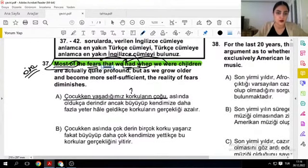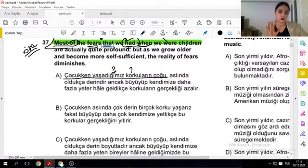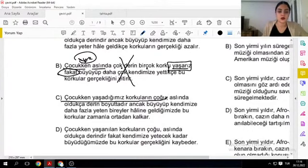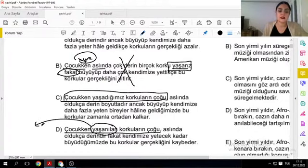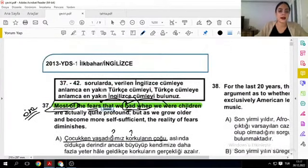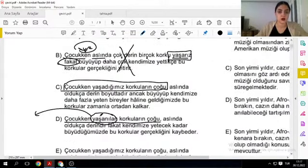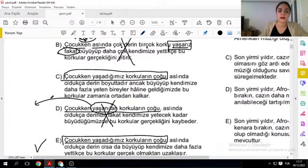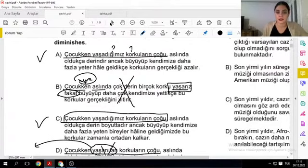Çocukken yaşadığımız korkuların çoğu mu, çocukken sahip olduğumuz korkuların çoğu mu? Sahip olduğumuz demişti — aktif bir çekim. O yüzden burada 'yaşanılan' diyemem; pasif çekimden gelemez. 'Çocukken yaşadığımız korkuların çoğu' şıklarında özne olarak doğru olanlar var. Şimdi fiile bakalım.